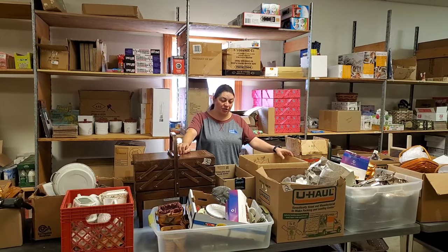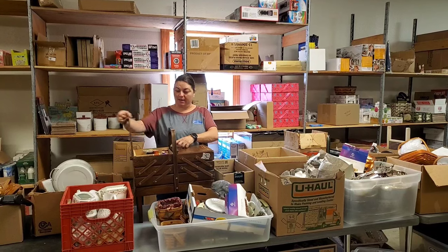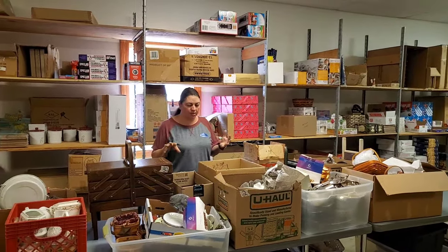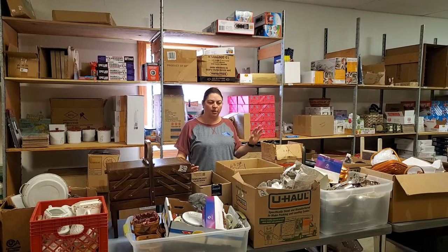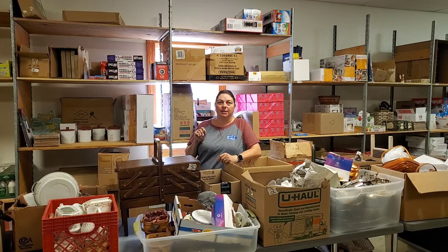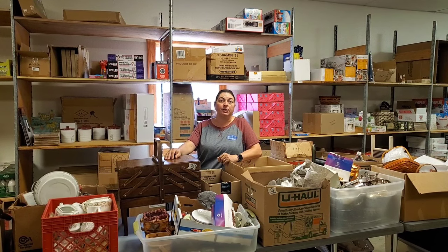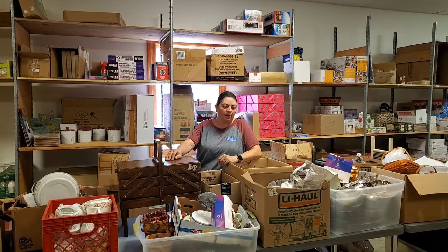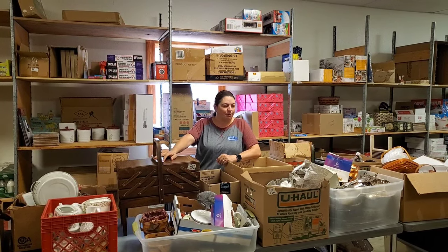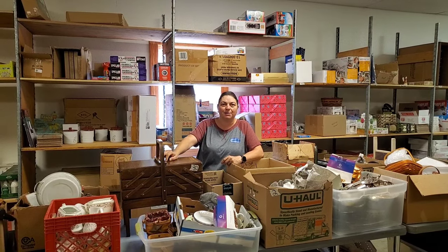Hey everybody, Heather from Hooked on Pickin'. We have got some fun auction finds. We've got some cool coinage in this unboxing, as well as some really amazing sewing things. This is the coolest sewing box I've ever seen. We're going to go through each and every one of these boxes and totes - exactly how we get it from Paul's dad, who goes to all the auctions. Remember, you can buy all of these items at hookedonpickin.com in the auction section. Each person gets an individual invoice for each item they win. Let's go ahead and unbox all the stuff.